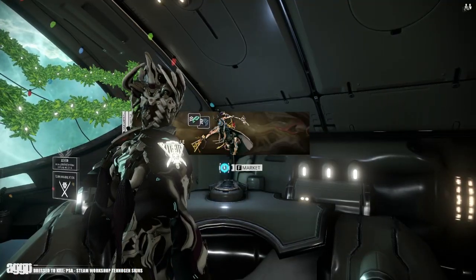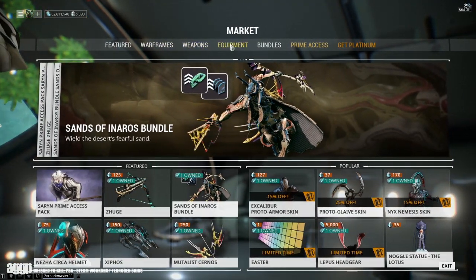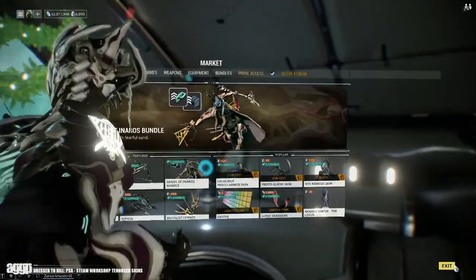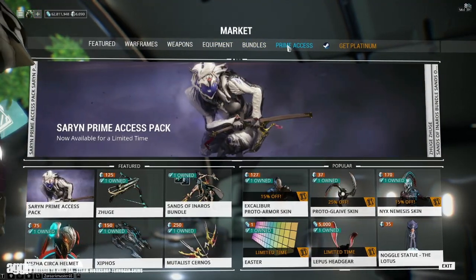Now for those of you who have no clue how to access these TennoGen skins because your market looks like this, it's going to be because you're launching Warframe independent of Steam, like I personally prefer to do. The unfortunate reality is that you must download the Warframe client through Steam and launch it through Steam, which will result in your market looking like this.